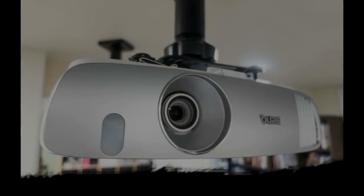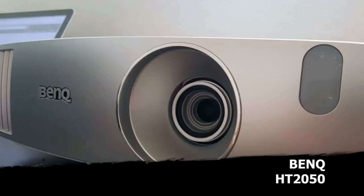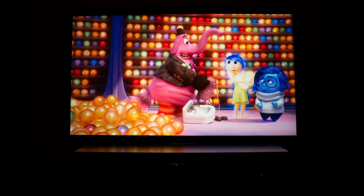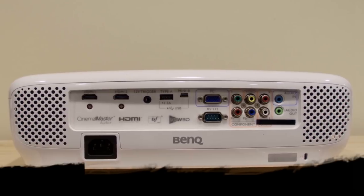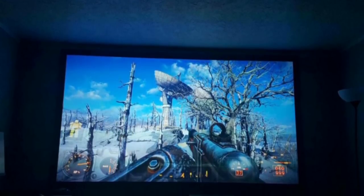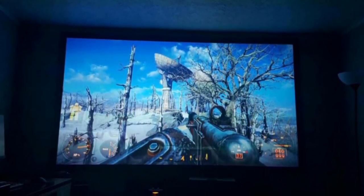Number 4: the BenQ HT2050. This model packs 2,200 lumens with a 15,000 to 1 contrast ratio. This projector has a whisper-quiet fan, which allows viewers to watch movies and play games with barely any noise from the projector. It has short throw capability, so you don't need tons of space, and it can reach up to 300 inches — though they recommend keeping it around 180 for the clearest viewing. BenQ is one of the top sellers in projectors worldwide and gives one-year warranties with all purchases. This lamp will last up to 7,000 hours, and it costs less than half of the Sony model.